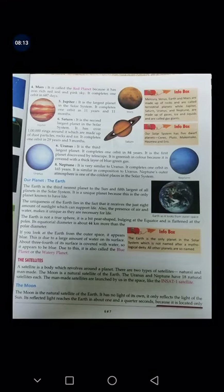Then we have Saturn. It is the second largest planet in the solar system. It has over 1 lakh rings around it which are made up of dust particles, rocks, and ice. It completes one orbit in 29 years and 5 months.